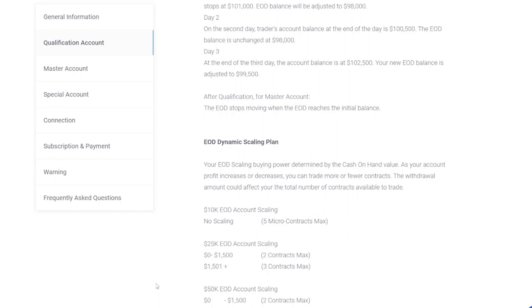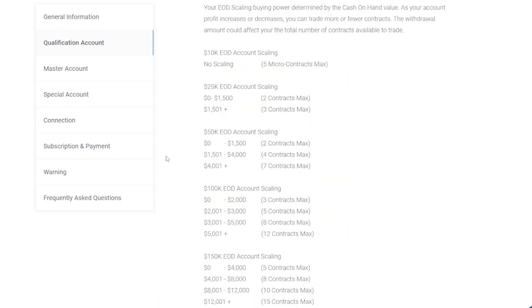The withdrawal amount can affect the total number of contracts available to trade. For example, for a 50k end-of-day account: between $0 and $1,500 profit you can trade a maximum of 2 mini contracts or 20 micros; between $1,500 and $4,000 you can trade up to 4 mini contracts; and at $4,000 and above you can trade the maximum of 7 contracts. For those who like to trade 7 contracts right from the start, option one might be a better approach as there is no such limitation.